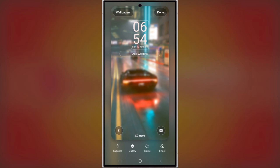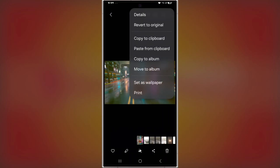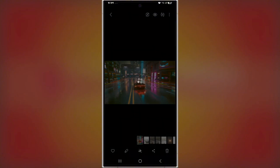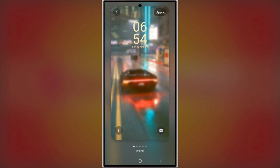One UI 7.0 changes all of that. Now you can blur any wallpaper, not just images with people. And if your photo does feature people, you get a choice — blur the whole image or just the background. This allows you to keep your home screen looking clean and organized while still showcasing a beautiful wallpaper. The blur effect makes sure your app icons and labels stay legible, no matter how intricate or busy the wallpaper is.